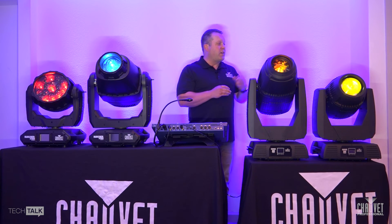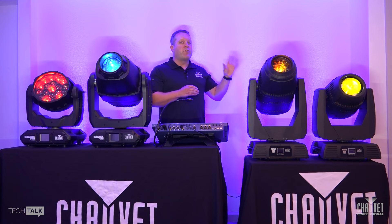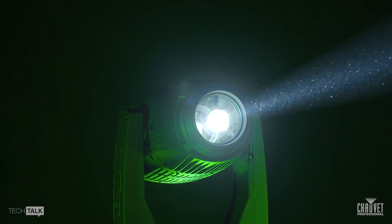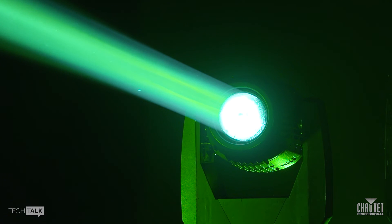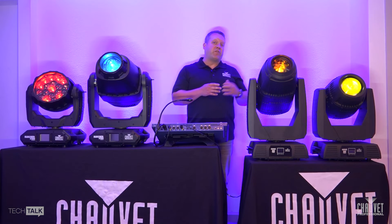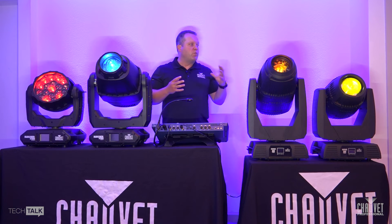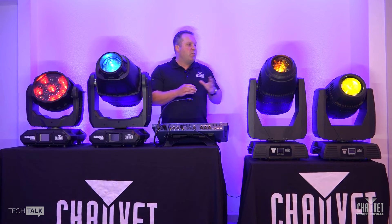Starting with the Rogue Outkast series, this is the Rogue Outkast One Beam. It is an incredibly bright 300-watt beam engine with an 8,000-hour lamp. It has a plethora of features including a bevy of different gobos, and the ability to zoom down to a 1-degree pencil-thin beam, making it ideal for placing on a stage deck or projecting atmospheric elements. It really is a compact design IP powerhouse.